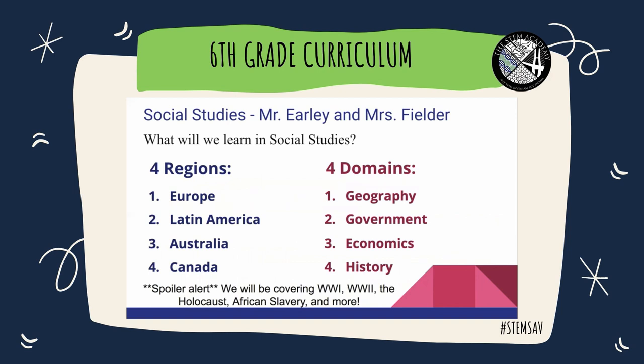We're excited — we have a great year planned for social studies and we're going to have a lot of fun. We're going to visit four different regions of the world: Europe, Latin America, Australia, and Canada. For each of those regions, we cover four domains: geography, government, economics, and history. And as a spoiler alert, we will talk about World War I and World War II, the Holocaust, and a little bit on African slavery. We have some awesome projects planned.